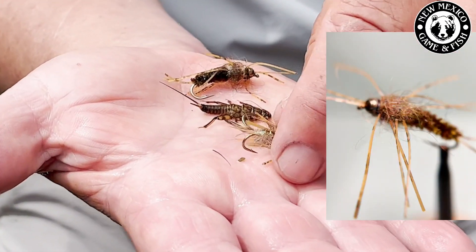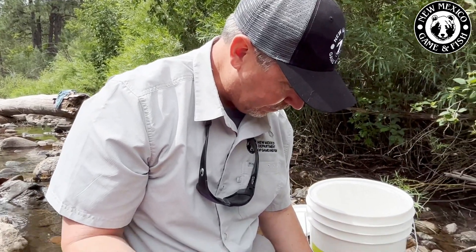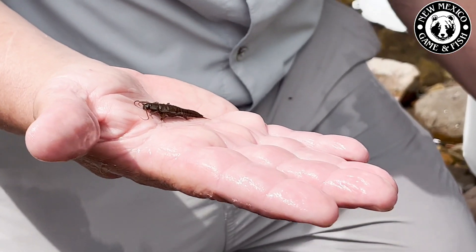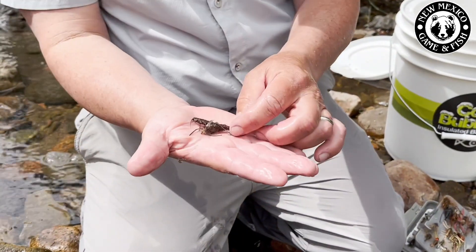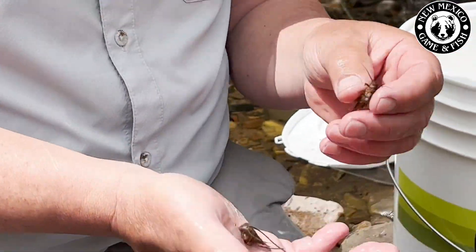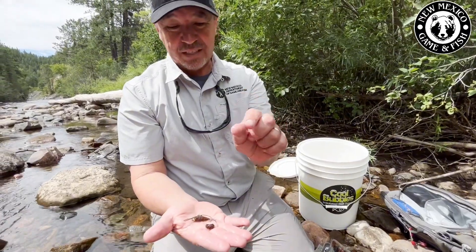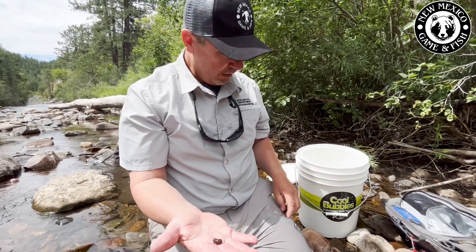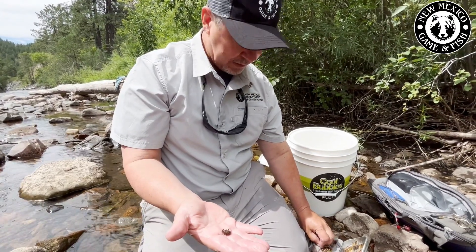There's our golden stone — I think that's the best match there. Now look at our big giant stonefly — this one's pretty close: a Kaufman stone. Get it wet and see what it looks like. Oh yeah, that's right in there. The interesting thing is I've found these big stoneflies in a lot of different sizes, so I can choose a lot of different sizes to help match those bugs.